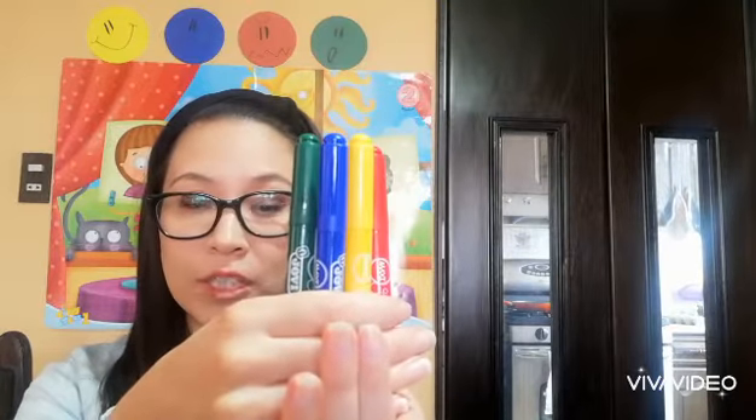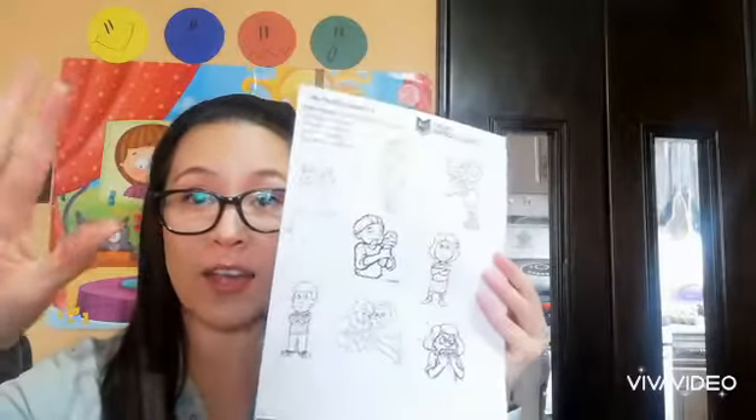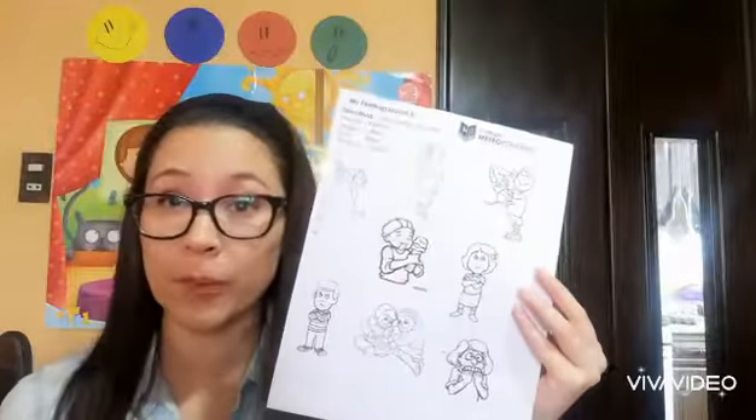Hello again! For this activity we will need markers the same colors as the feelings puppets. We need our puppets and we also need worksheet number five. This is worksheet number five — it has a lot of different pictures of boys and girls doing different things.